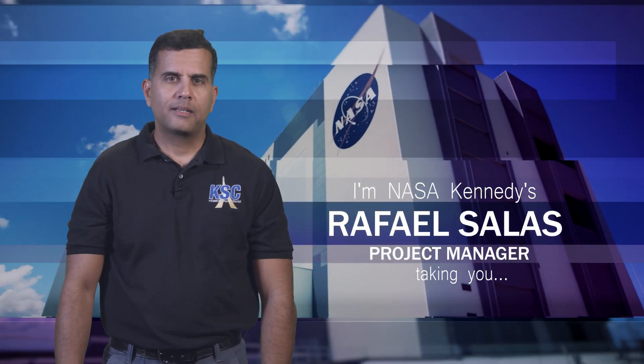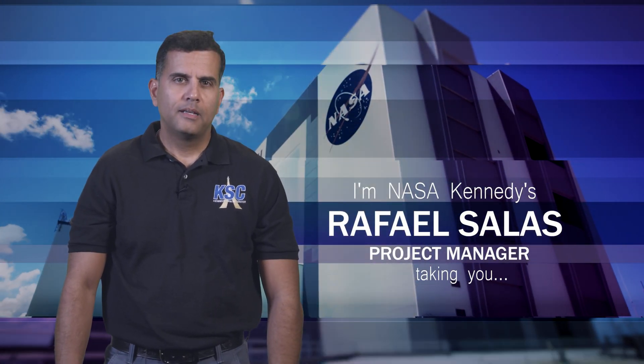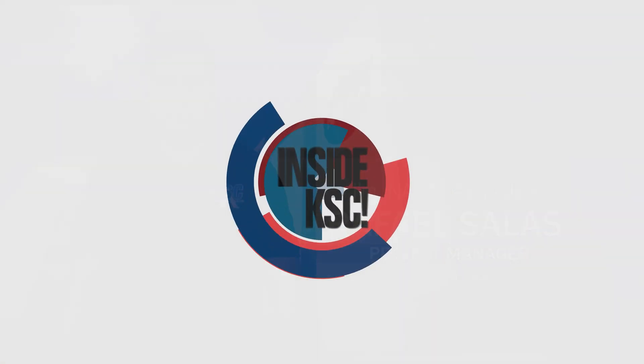Hi, I'm NASA Kennedy's Rafael Salas, and I'm taking you inside KSC.